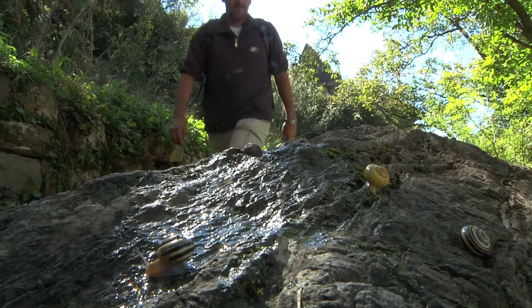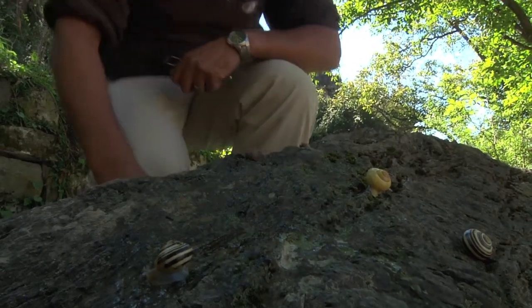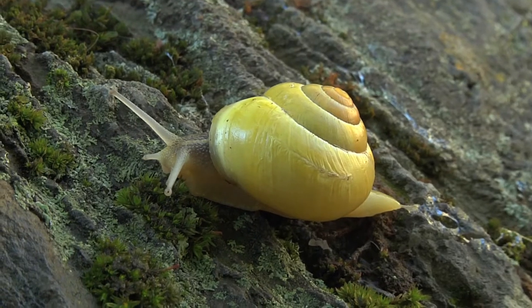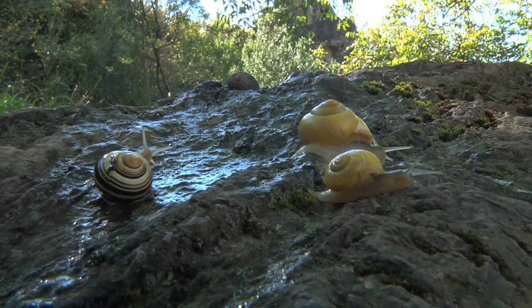Per diverses causes que no se saben, els moluscs estan travessant des de fa uns anys una gran crisi d'extinció, superior al d'aus i mamífers, i tots els estudis aporten noves dades.